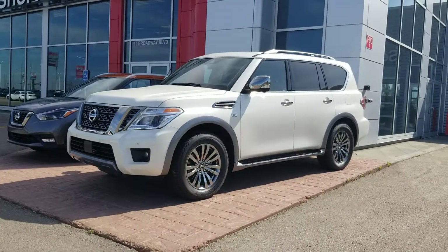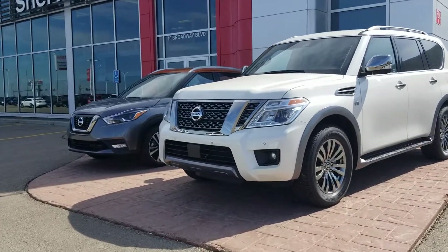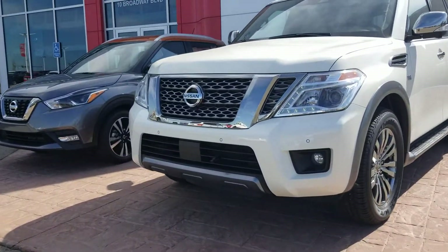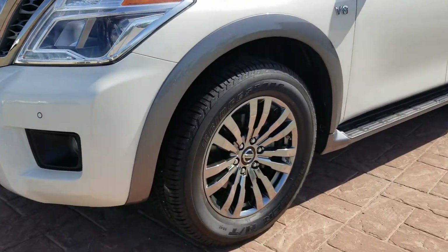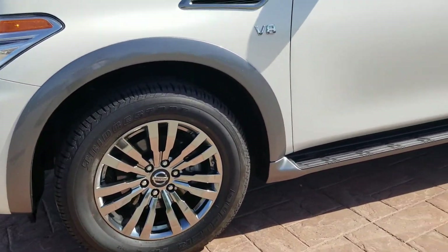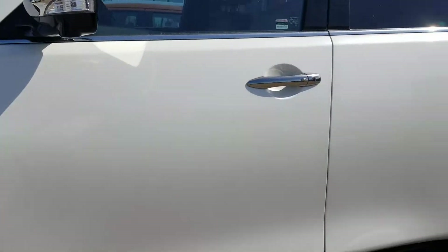Hey there guys, Orlando from Sherwood Nissan. Just wanted to shoot you a quick video on this exact demo unit here. It is the pearl white color, comes with the block heater cord, fog lights, LED daytime and nighttime lights, and the 20-inch wheels.